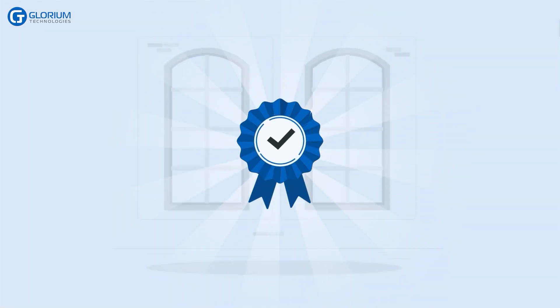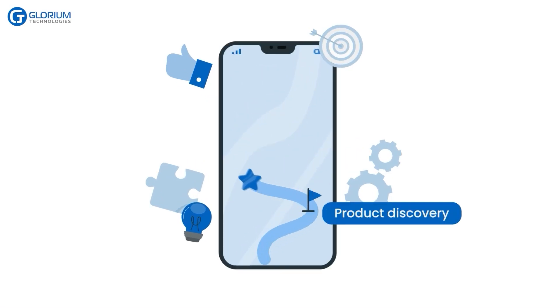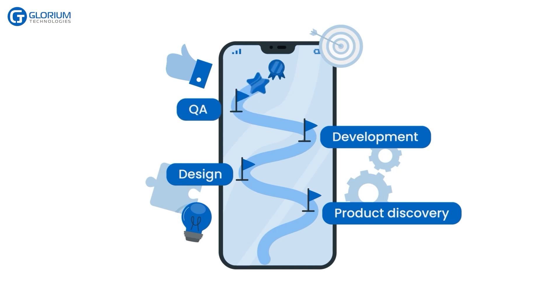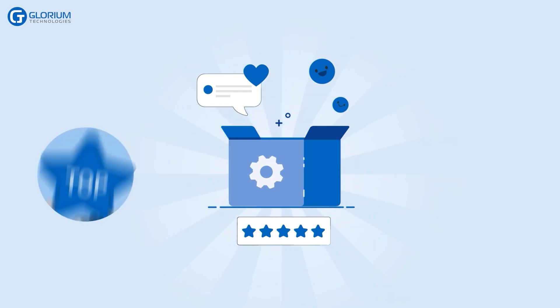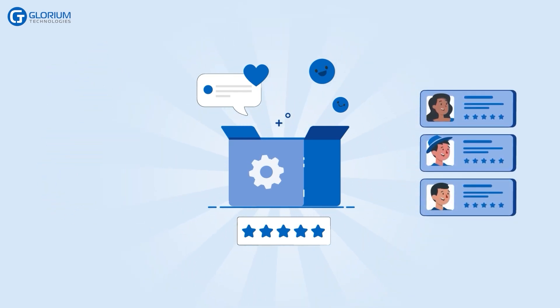And there you have it. Frank's journey in developing a telemedicine app with the help of a skilled development team has brought his vision to life. The app becomes a powerful tool in transforming the healthcare industry, leaving a positive impact on countless lives.